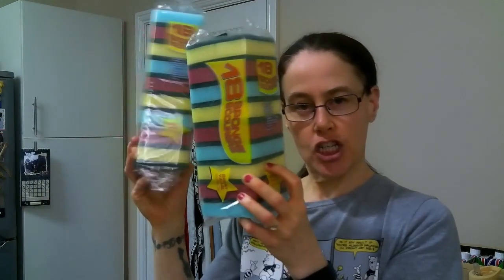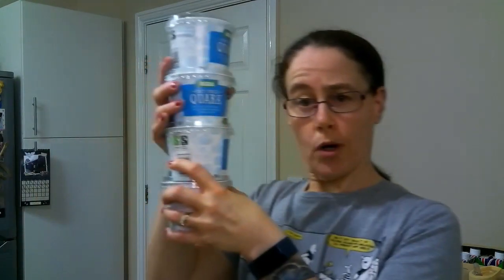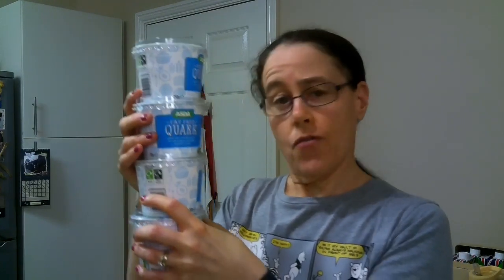I picked up some washing-up sponges too. Eggs are free in protein on Slimming World. Moving on, in Asda I spent three pound sixty, and all I got was quark — it's free in protein and a good source of high protein.